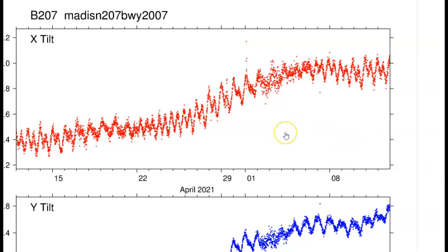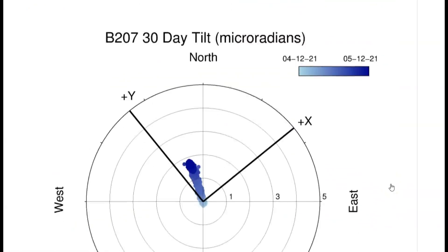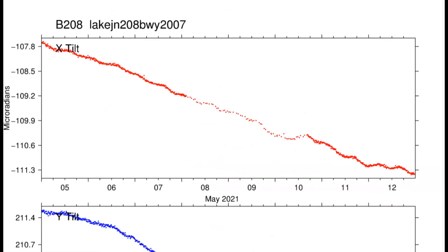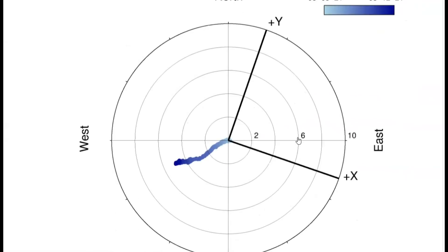Here we have the last 30 days — you can see the dates at the bottom, top is north, Y is east. Here we have the tilt for Yellowstone Lake. I've talked about this before, how the lake is tipping. X is north, Y is east for the last seven days, and the flow of the magma seems to be going towards the southeast under the ground.